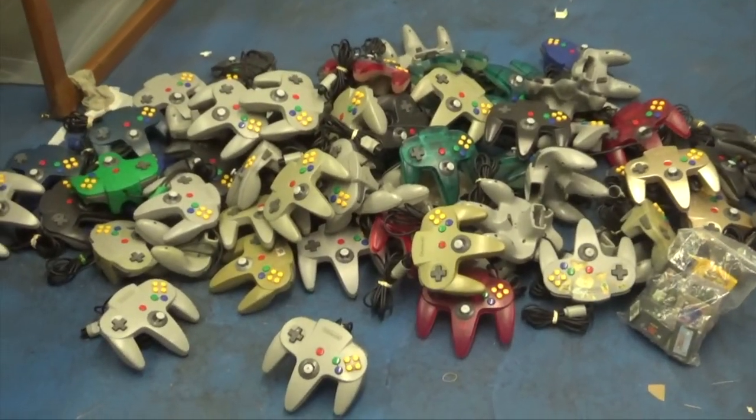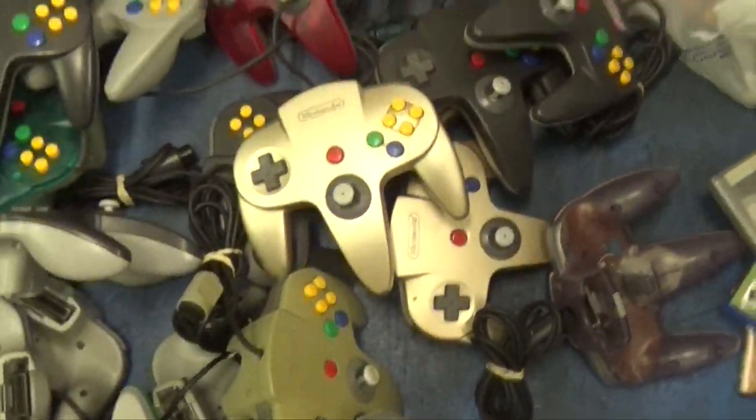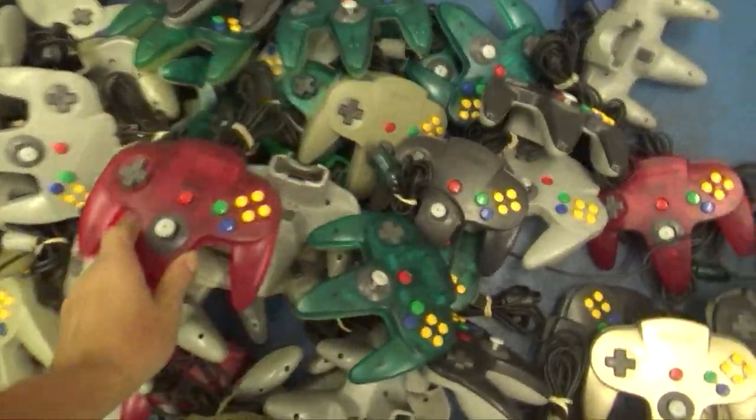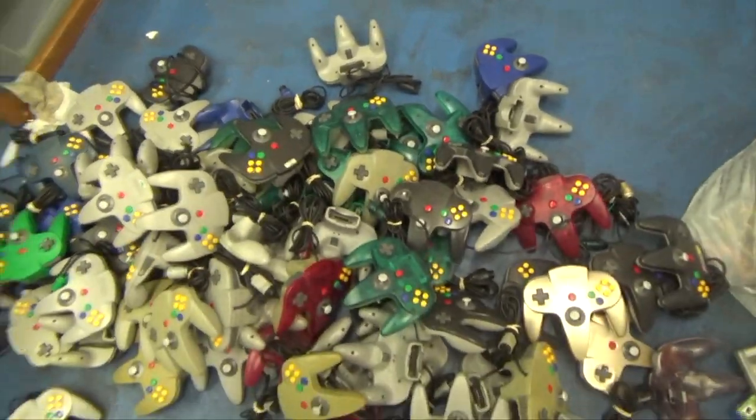I don't know if I've ever picked up this many Nintendo-brand controllers in one giant lot. There's around 100 controllers — I want to say there was like 77 total 64 controllers, and about 22 total GameCube controllers in this lot, some of which we have already sold. We got some gold controllers. We got a bunch of the Japanese ones, multicolored — there's some red ones, blue, some black. Japanese colors, a bunch of multicolored ones.